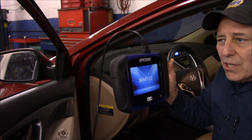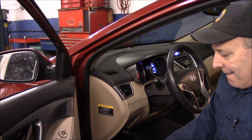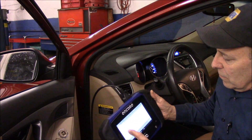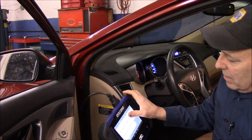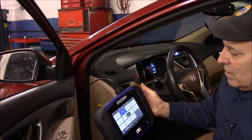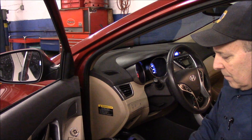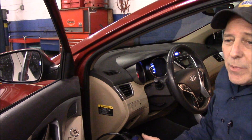We're going to enter all the vehicle information into the scanner and see what shows up. Entering: 2012, Elantra. We're coming up with a P0303 — that's a misfire in cylinder number three.